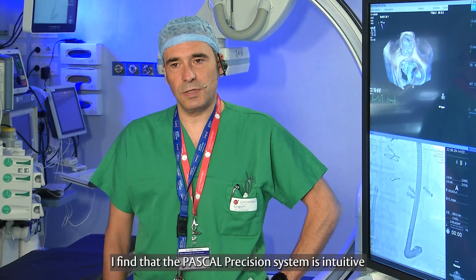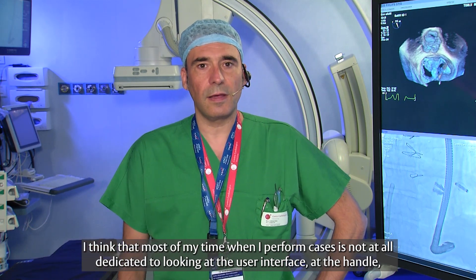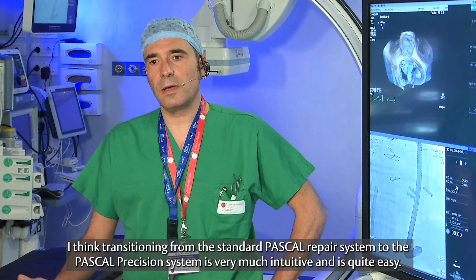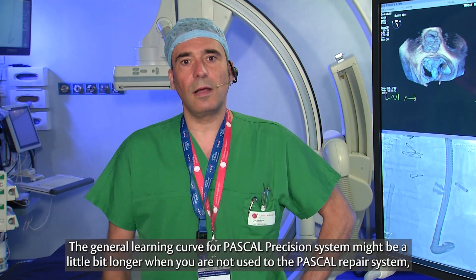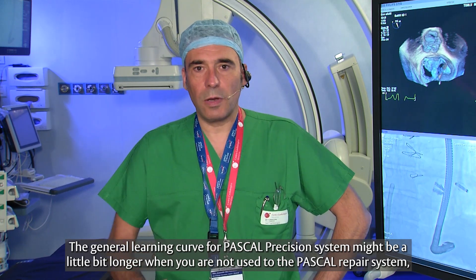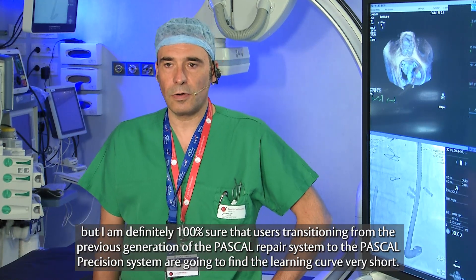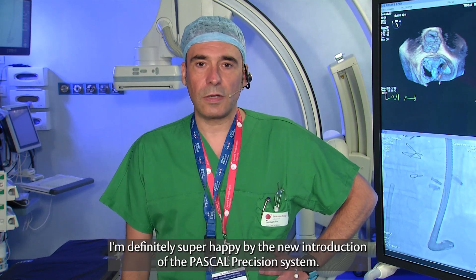I find that the Precision system is intuitive. Most of my time when I perform cases is not dedicated to looking at the user interface at the handle, but is spent looking at the echo and also at the fluoroscopy screen. Transitioning from the standard Pascal to the Pascal Precision is very intuitive and quite easy. The general learning curve for Pascal might be a little longer if you're not used to it, but users transitioning from the previous generation Pascal to the Pascal Precision system are going to find the learning curve very short. I'm definitely super happy with the new introduction of the Precision system.